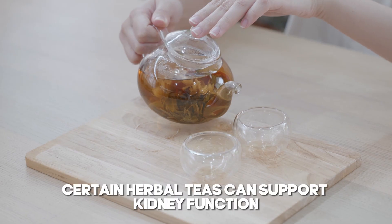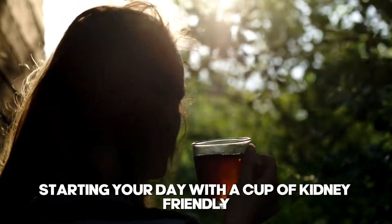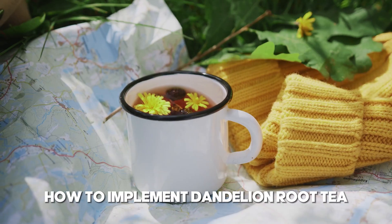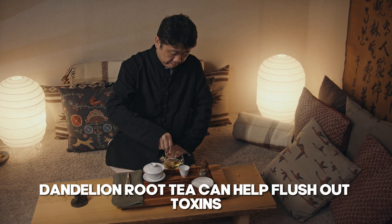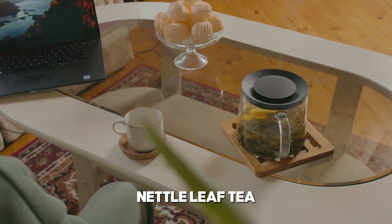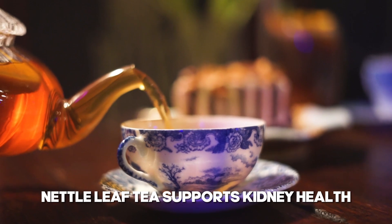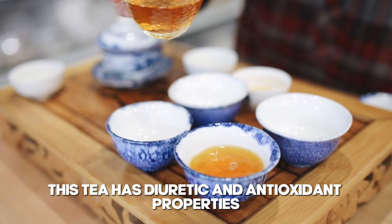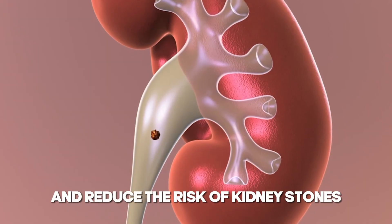6. Herbal teas for kidney support. Certain herbal teas can support kidney function and help reduce inflammation. Starting your day with a cup of kidney-friendly herbal tea can be a soothing and beneficial habit. Dandelion root tea is known for its diuretic properties and can help flush out toxins and reduce fluid retention. Nettle leaf tea is rich in vitamins and minerals and supports kidney health with anti-inflammatory properties. Horsetail tea has diuretic and antioxidant properties, which can help improve kidney function and reduce the risk of kidney stones.